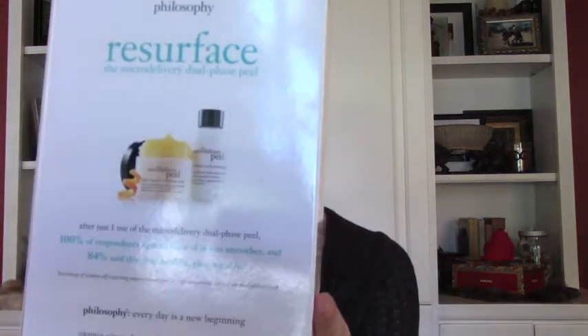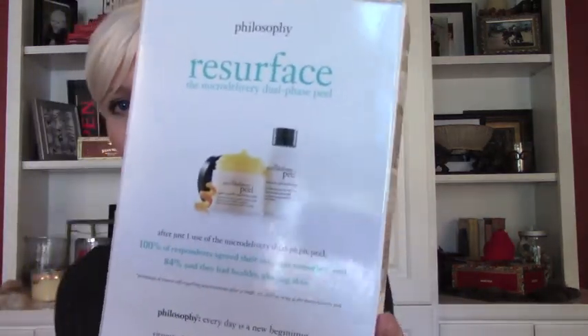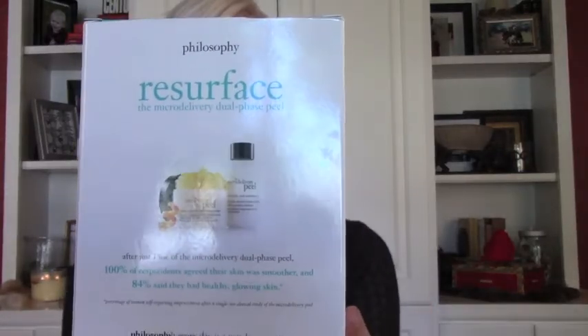They didn't pay me to do this review. I didn't get this for free — I purchased this with my own money at Sephora. This is the Philosophy Resurface micro delivery dual phase peel. And I'm just going to tell you right now, I'm going to cut to the chase — it's wonderful.